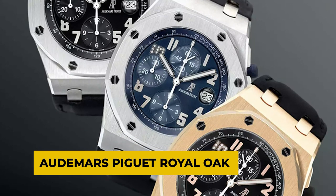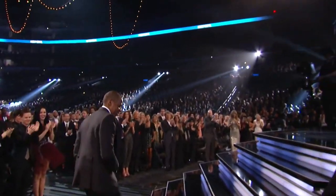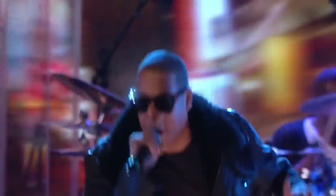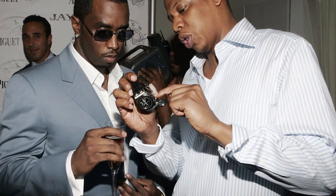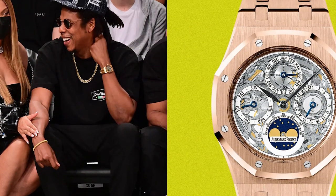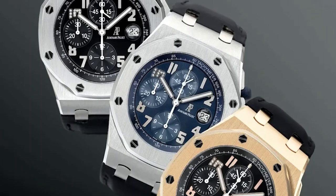Now for the timepiece we could not leave out of this list, the Audemars Piguet Royal Oak. Jay-Z is such a well-known watch collector that high-end brands have made watches in his honour. His 2005 partnership with Audemars Piguet was arguably one of the most significant. Jay-Z collaborated with the Swiss watchmaker to create a unique edition line of Royal Oak Offshore watches to mark his 10th year in the music business. Sean Carter's Royal Oak Offshore watches had a diamond-studded hourglass to commemorate the occasion. Only 100 of the watches, which had a diameter of 44mm, were made available to the public.